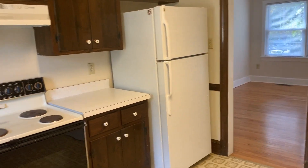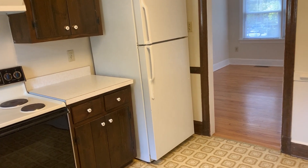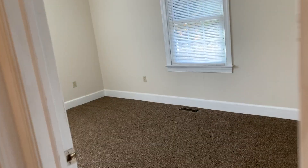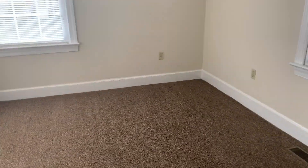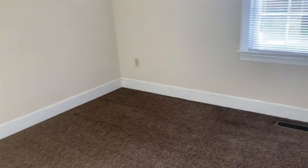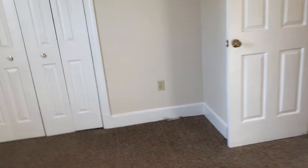Off the kitchen, we have two very large bedrooms. Here's the first one with a good size closet. And the second — both of these bedrooms are a very good size. You can definitely fit a queen bed in here, probably even a king, and then you have a nice size closet.